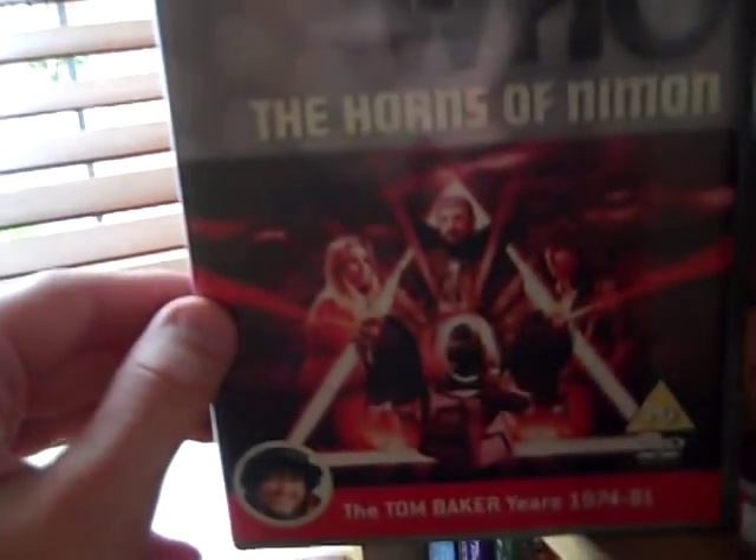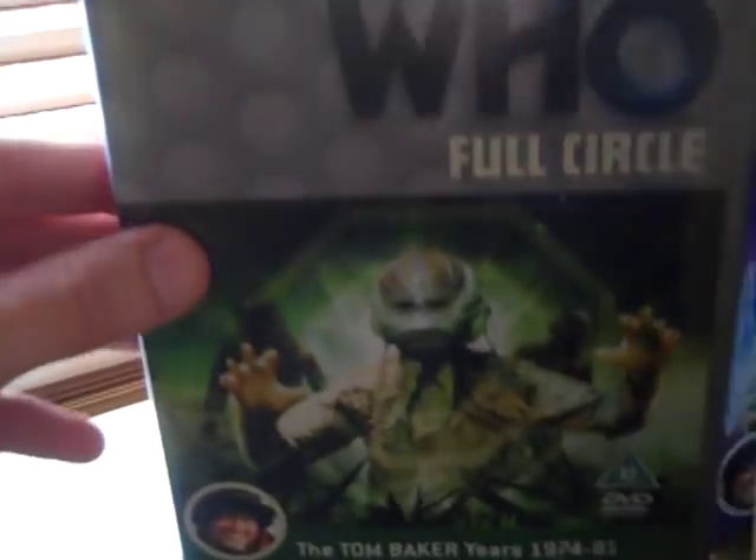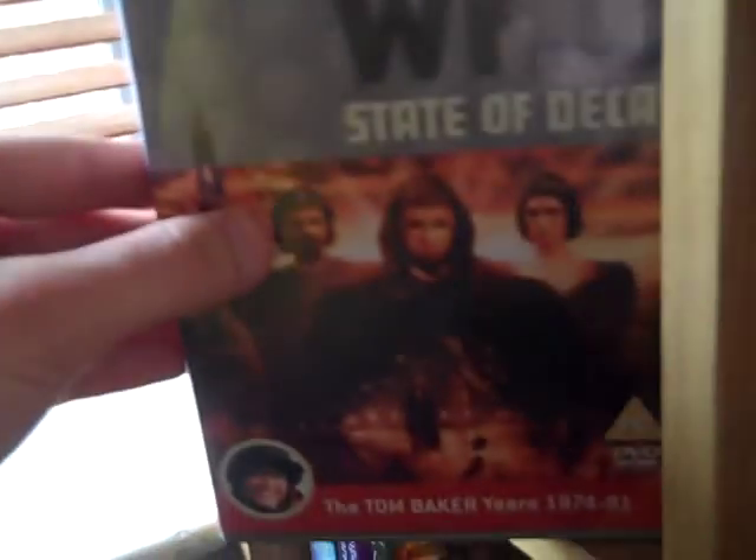Destiny of the Daleks, City of Death, Creature from the Pit, Nightmare of Eden, The Horns of Nimon, Shada — I wish they had done something different for the DVD, like animate it, but apparently there was some problem with it — The Leisure Hive, Meglos, Full Circle, State of Decay, Warriors' Gate, The Keeper of Traken, and Logopolis.